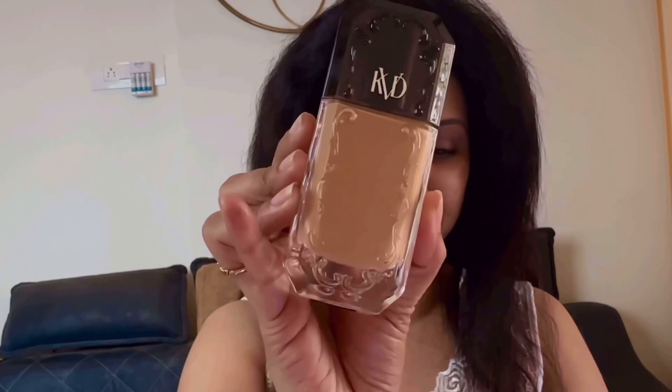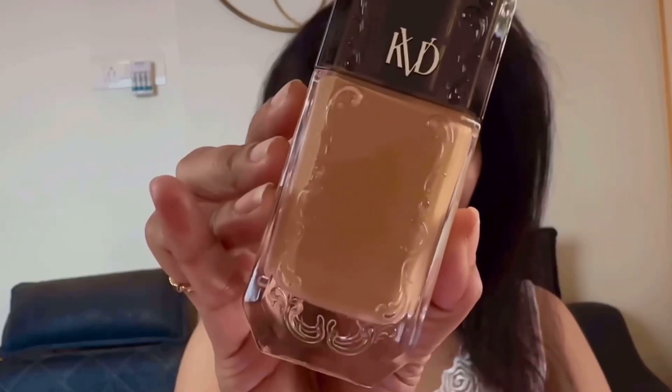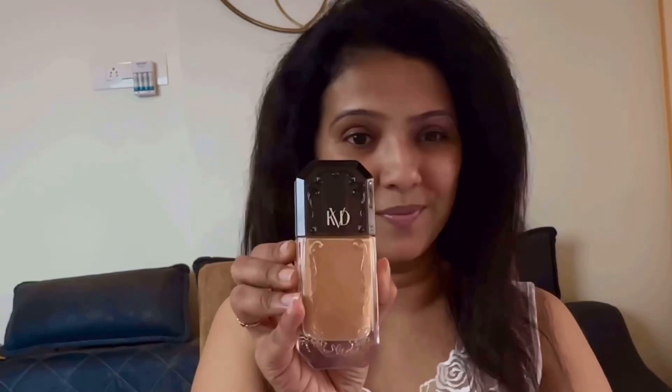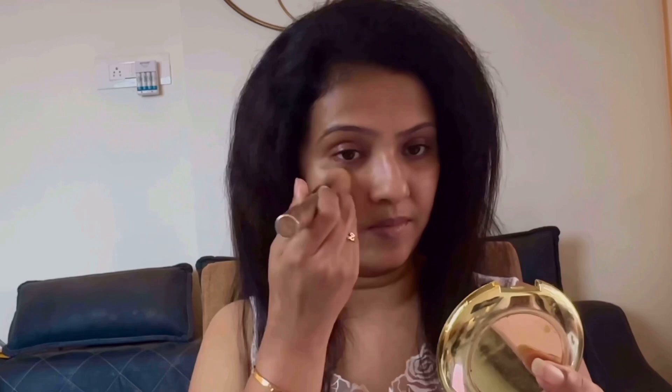Now for my foundation, I wanted something lightweight which gives flawless full coverage. For that, I'm using KVD Good Apple Serum Foundation. This is a full coverage serum foundation that blends with my skin for a natural seamless finish — that's what I love about this foundation. The primer I used is new and improves the skin texture, which I absolutely love, and this keeps my skin looking really fresh.